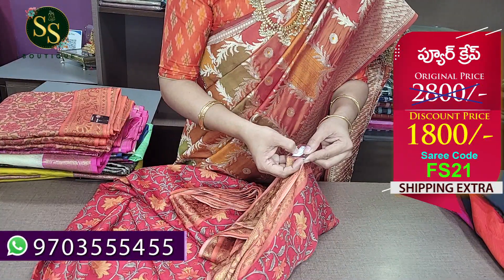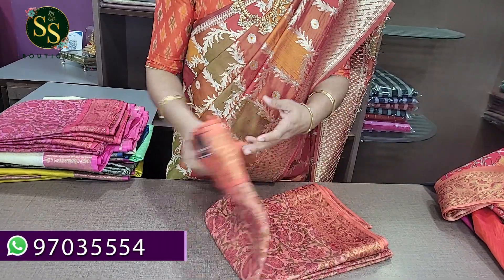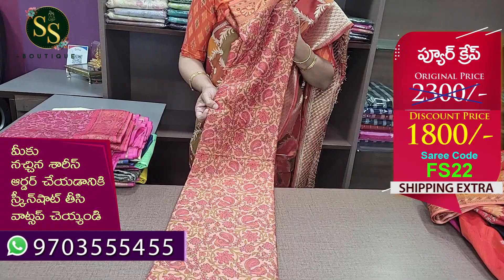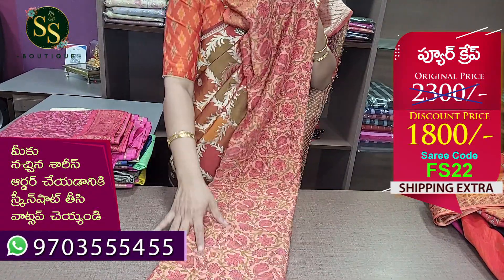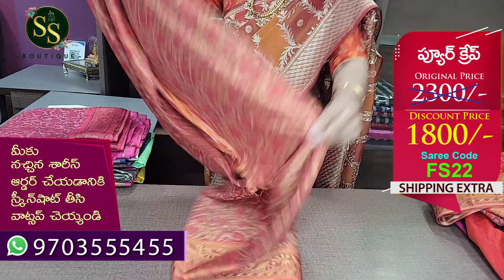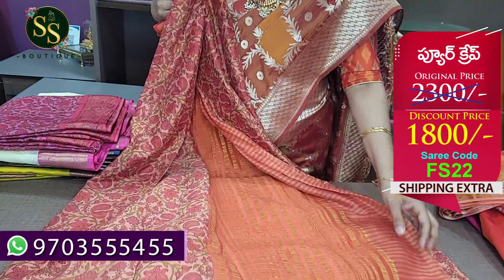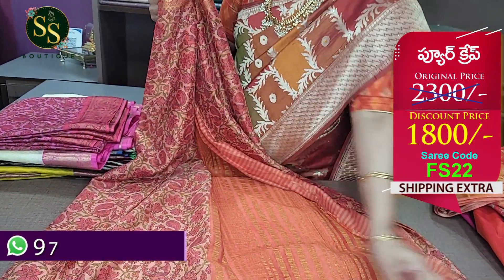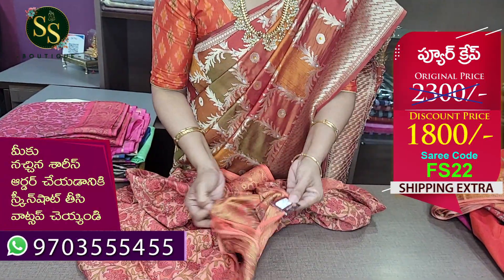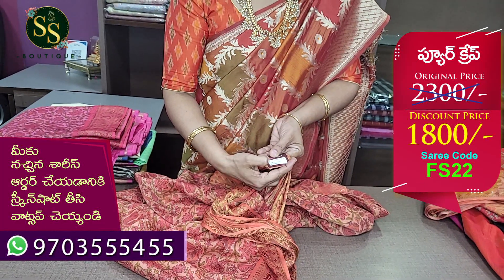Next is light shade and dark shade of peach combination with column kairi prints. The all-over saree has thread weaving. The border is in dark peach color combination. The pallu has very nice lines in peach color. There is a printed blouse. The code is FS22. MRP ₹2,300, now ₹1,800.